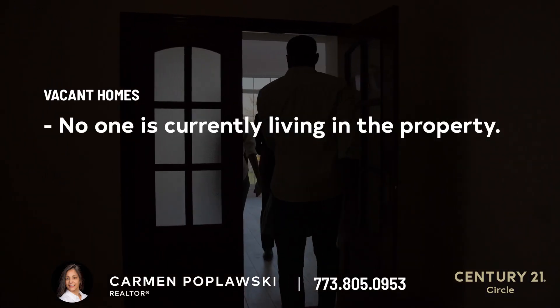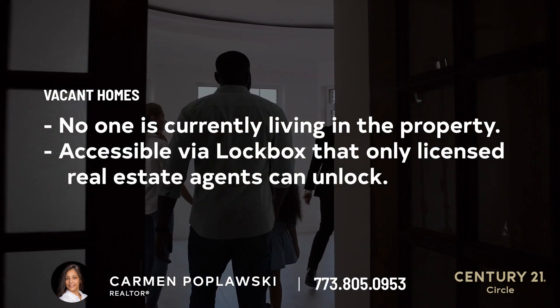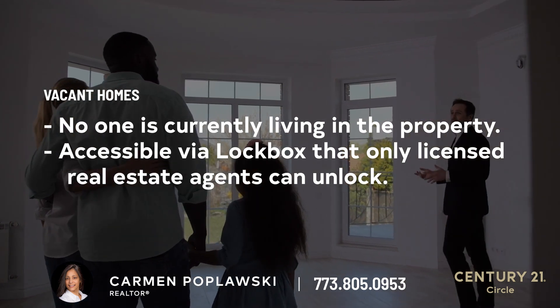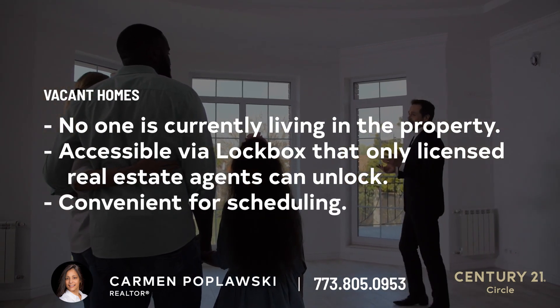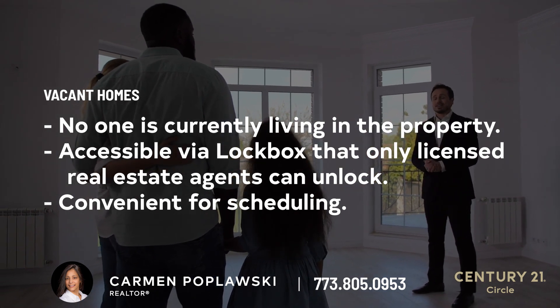One: vacant homes. Some of these homes may be vacant, which means nobody lives there. Most of the time, vacant homes have lock boxes that only licensed real estate agents have the ability to unlock. This is very convenient because you don't have to maneuver around the seller's schedule to access and walk through the property.